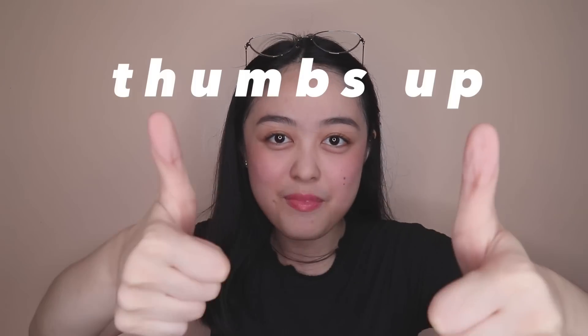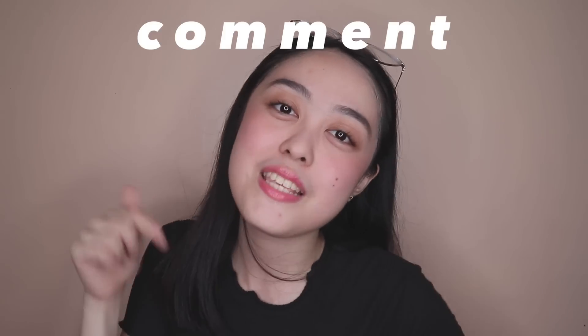Tada! This is my finished look. Anyways guys, ito na po yung aking itura everyday sa school with the glasses. So if you enjoyed watching my video, please hit the thumbs up, subscribe to my channel, and comment down below any video suggestions you want me to do next. I'll see you on my next video. Bye!